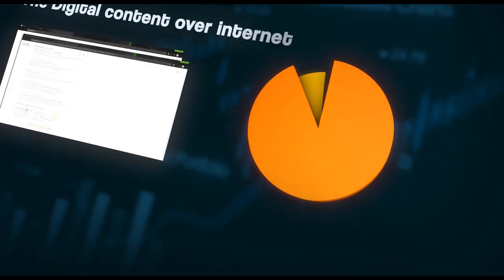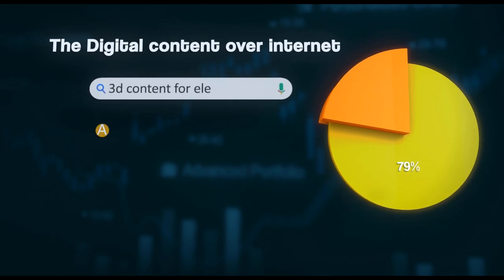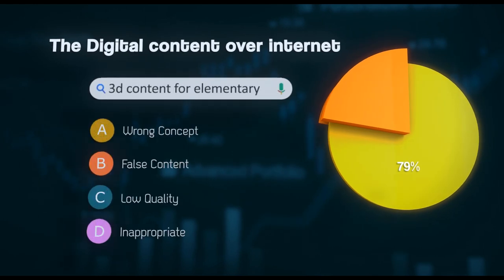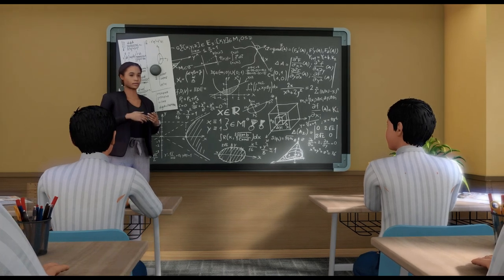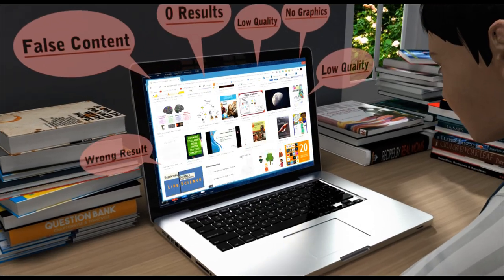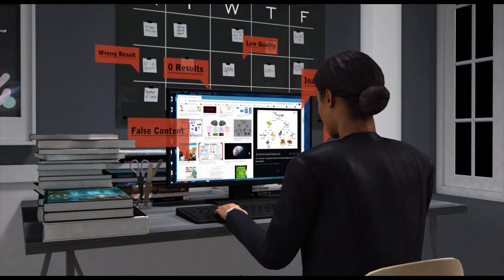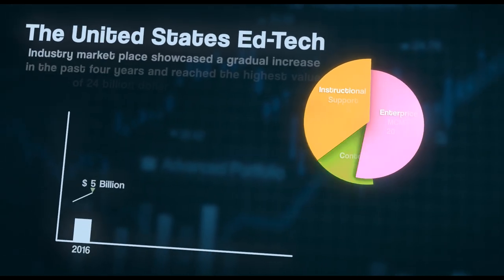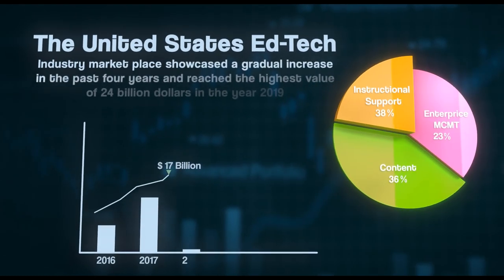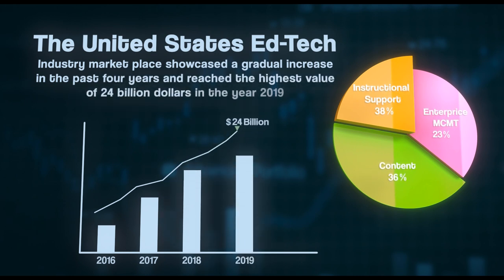Approximately 79% of teachers surveyed expressed concern about the search results when they tried to look for digital content over the Internet. If schools can provide better educational material, students and teachers would save time and effort in searching for relevant content. The United States EdTech industry marketplace showcased a gradual increase in the past four years and reached the highest value of $24 billion in the year 2019.